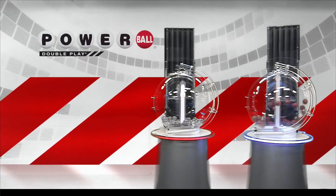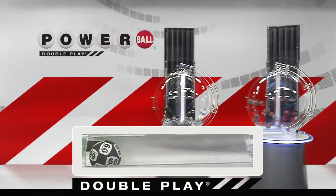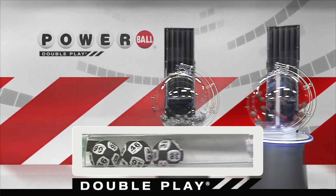Now let's draw tonight's winning DoublePlay numbers. First number down tonight is 66. Right after that, America, we have the number 46. Next up tonight, we have 38.